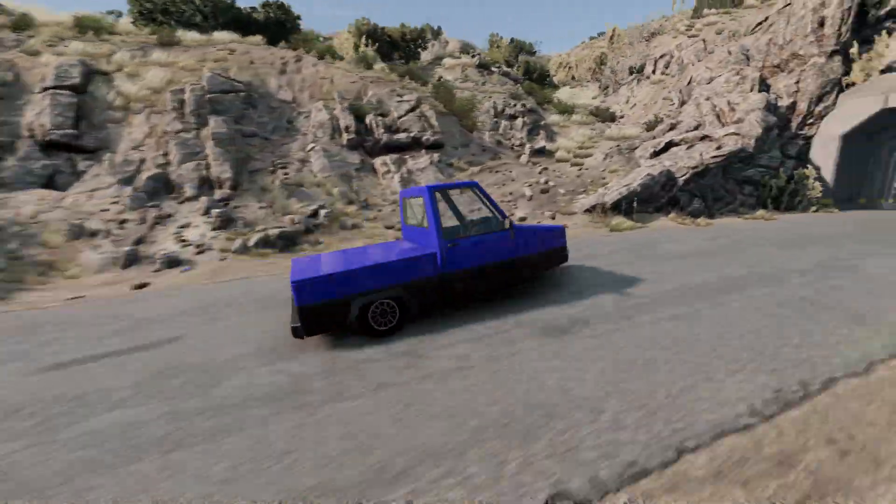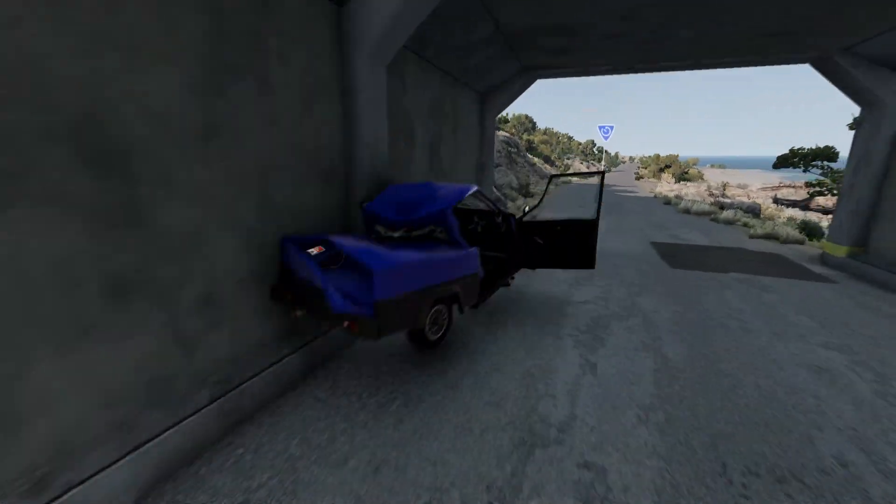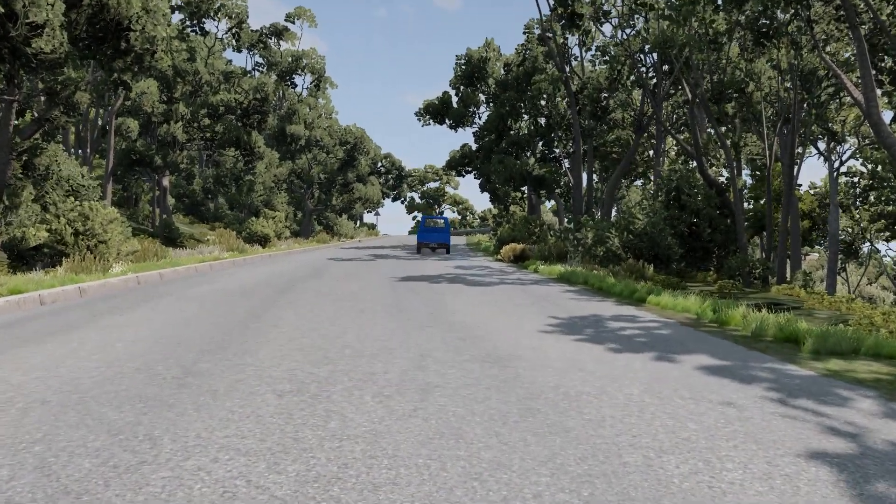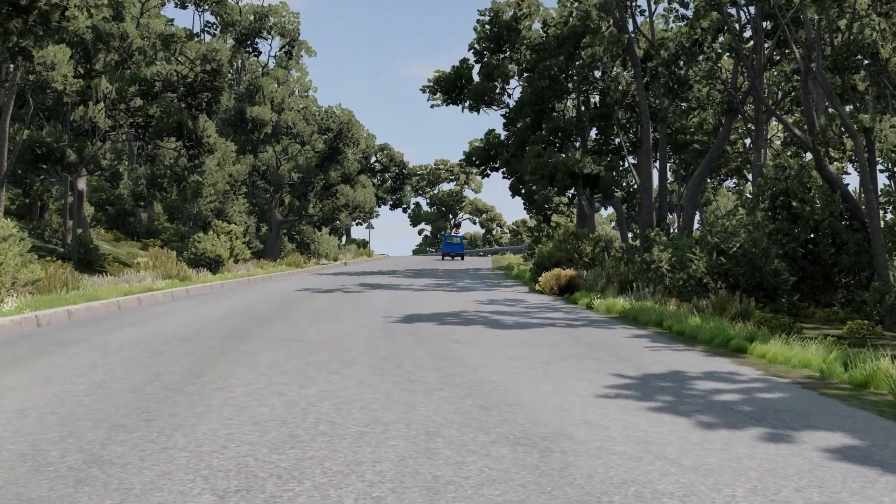Now that's out of the way, we can talk about the main reason why everyone should love this car: the impeccable handling. The unique three-wheeled approach will ensure all corners are completed in a safe and elegant manner,